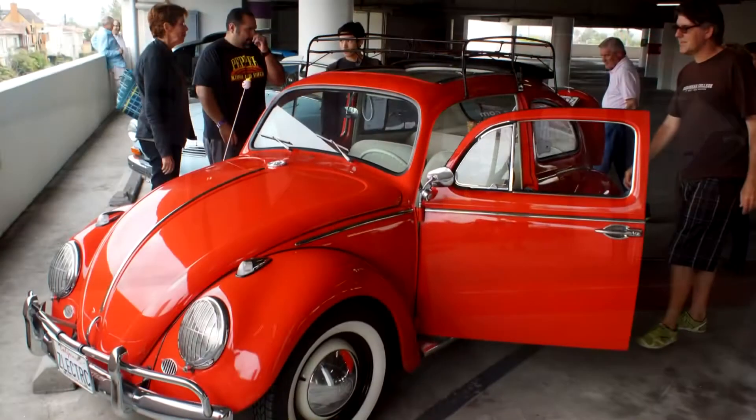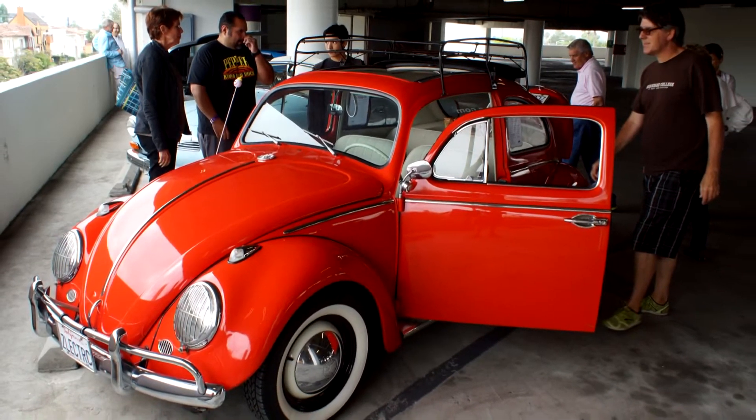This is a 1963 Beetle on the outside and a 2013 Beetle on the inside. It's 100% electric, we have about 100 mile range and so far our top speed has been about 85.